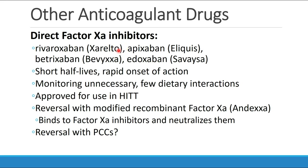These drugs all have short half-lives and rapid onset of action, making monitoring unnecessary. They also have very few dietary interactions compared with Coumadin, which has many interactions due to vitamin K. They are approved for use in patients who have HIT. They can probably be reversed with modified recombinant factor XA — the brand name Andexxa — which binds to factor XA inhibitors and neutralizes them, and they may also be reversible with PCCs.